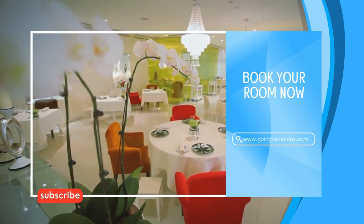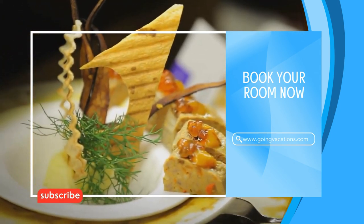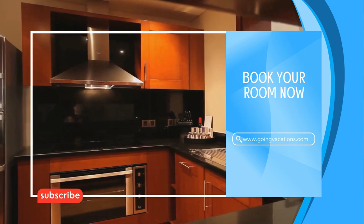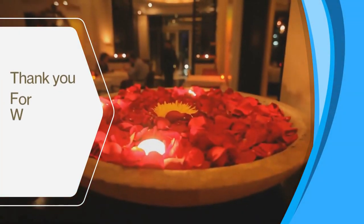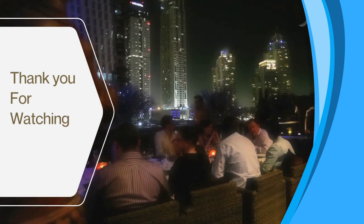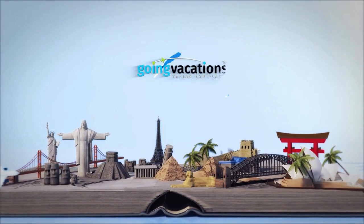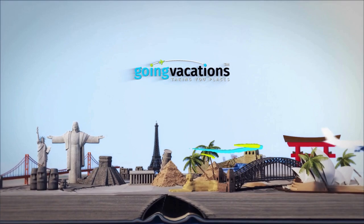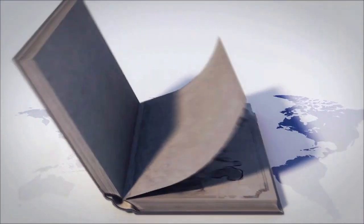Book your stay at Grosvenor House Dubai today using the link in the description below and embark on an unforgettable adventure. Thank you for watching — we hope you found this video informative and enjoyable. If you did, please consider giving it a thumbs up and subscribing to our channel, Going Vacations, to be the first to know about our latest travel videos and guides.